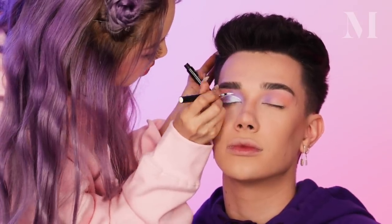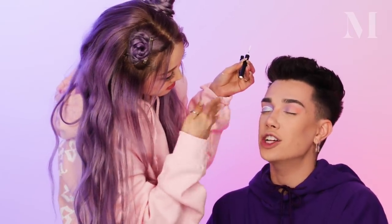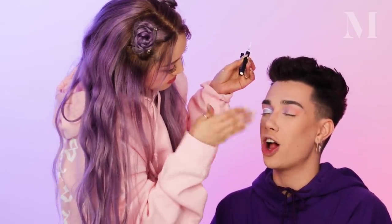Then I'm gonna use this eyeliner — the liquid white. Pony, when you do makeup on yourself, do you prefer doing colorful bright looks, or do you like doing more neutral, glam, orangey tone looks? I'm Korean, and Koreans like more natural look. But on YouTube or Instagram I like this. I love how your feed is — you aren't afraid to do a lot of really beautiful colorful looks.